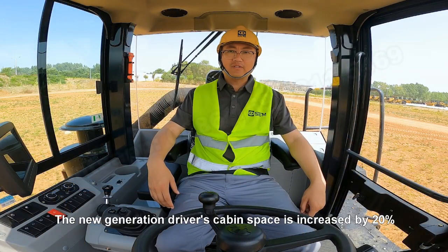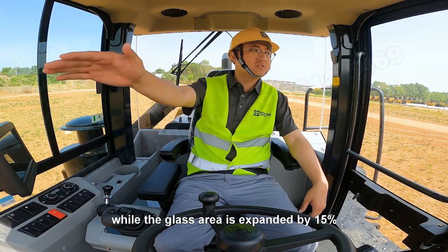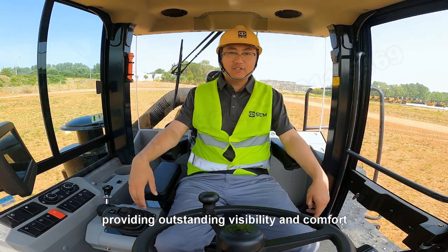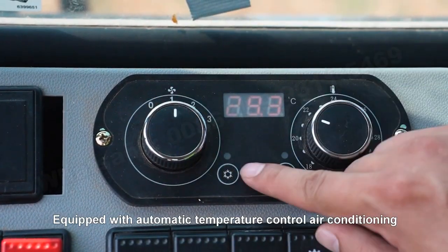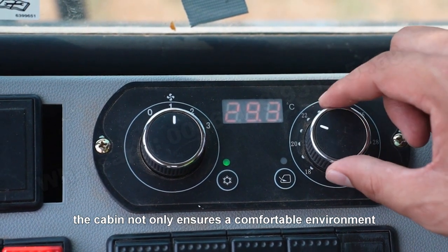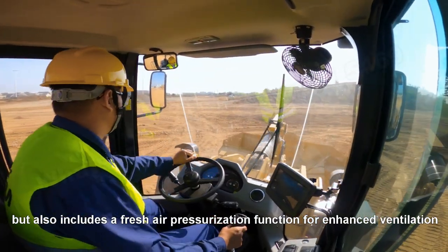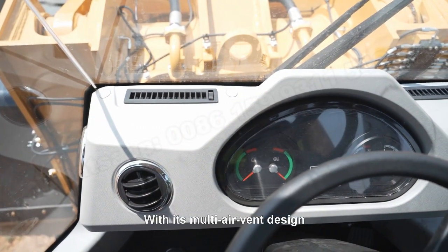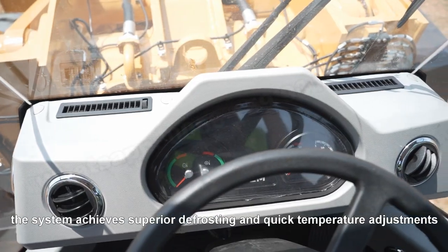The new generation driver's cab space is increased by 20%, while the glass area is expanded by 15%, providing outstanding visibility and comfort. Equipped with automatic temperature-controlled air conditioning, the cab not only ensures a comfortable environment but also includes a fresh air pressurization function for enhanced air quality. With its multi-directional air vent design, the system achieves superior defrosting and quick temperature adjustment.